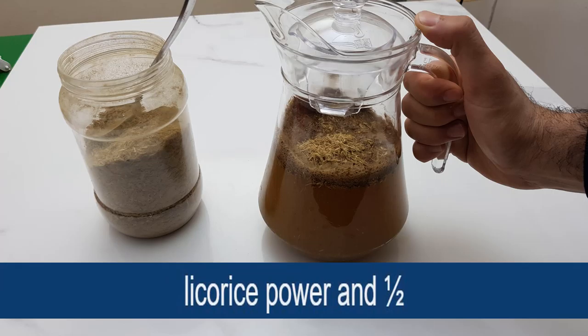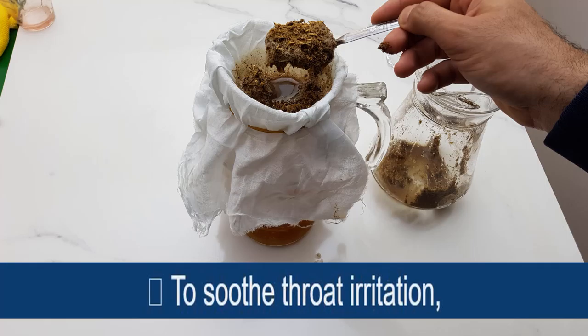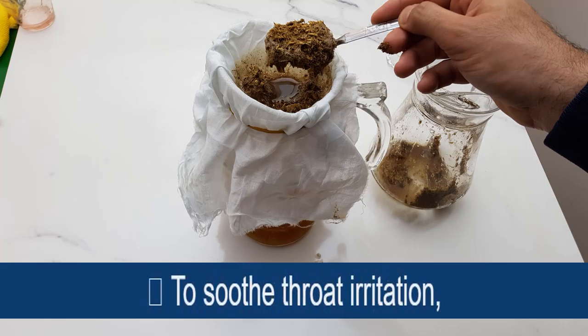Another option is to add ½ teaspoon of licorice powder and ½ teaspoon of dry ginger powder to 1 glass of hot water. Drink this 2 times a day. To soothe throat irritation, you can even suck on some licorice candies. Note: licorice remedies are not advisable for people with high blood pressure.